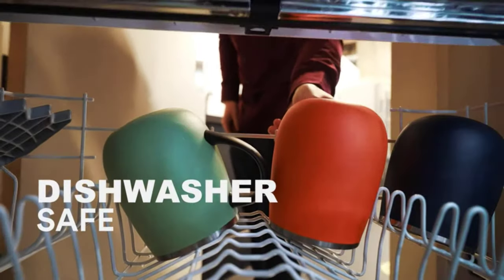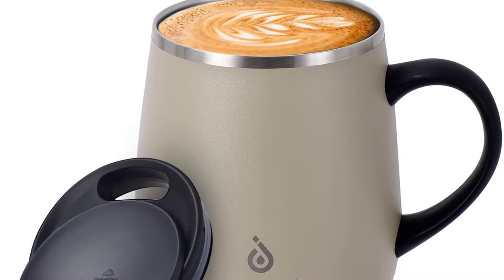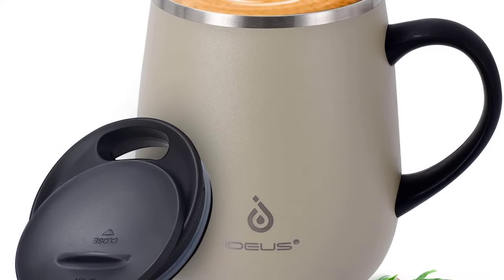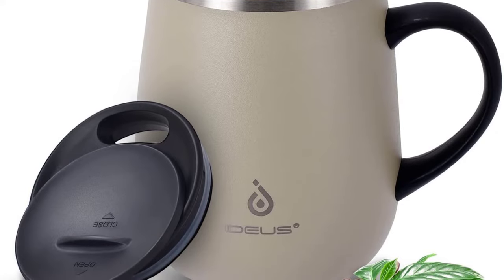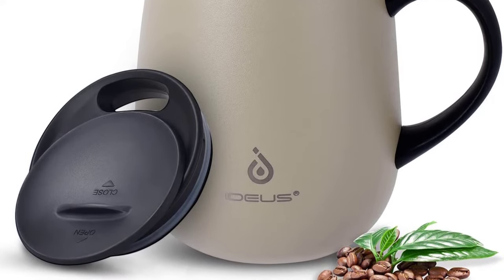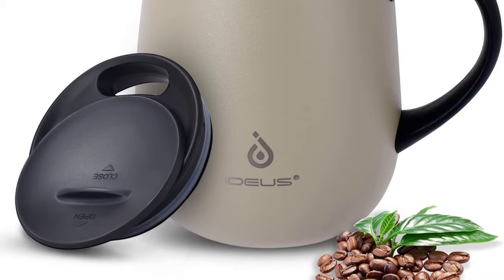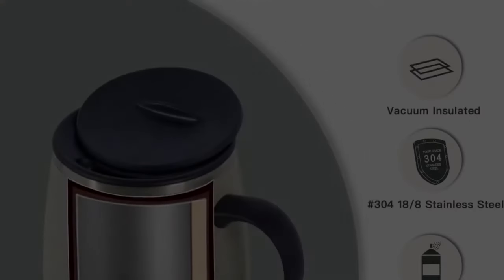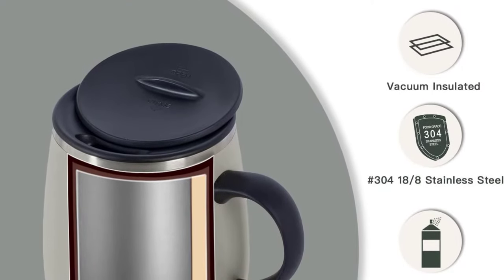This mug is made of premium 304 food-grade stainless steel, so it will never rust and won't give your coffee a metallic taste. It's also very lightweight, so you can take it with you anywhere. The silicone lid is BPA-free, guaranteeing high durability and a delicious drink experience. This 16-ounce insulated coffee mug has a tough powder coating that won't fade, peel, or crack, so it's perfect for on-the-go.